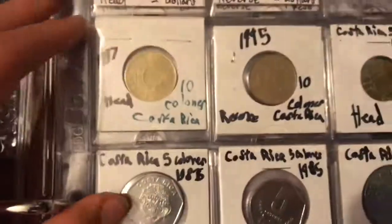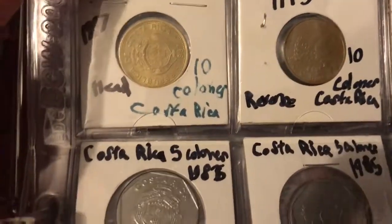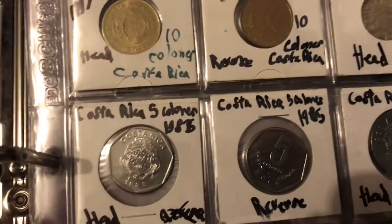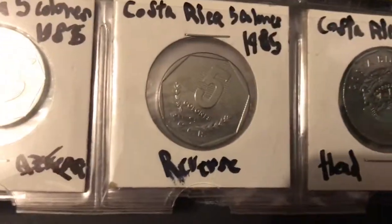Now we're on to the last of the C's — we have Costa Rica. Costa Rica has the same design for all of their years so we can go through them pretty quickly. These are the 1990s coins, and these are the 1980s — they used to make them bigger.